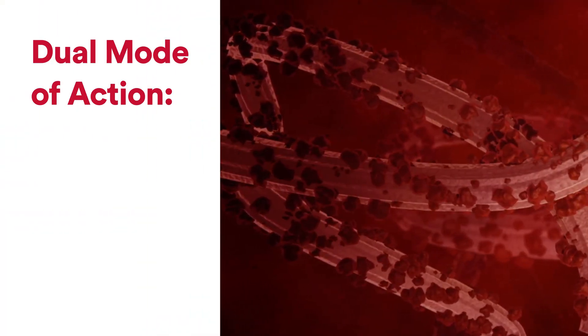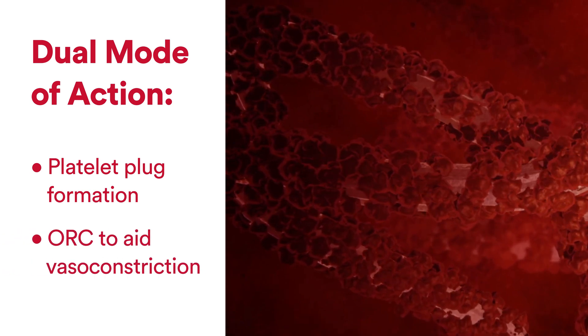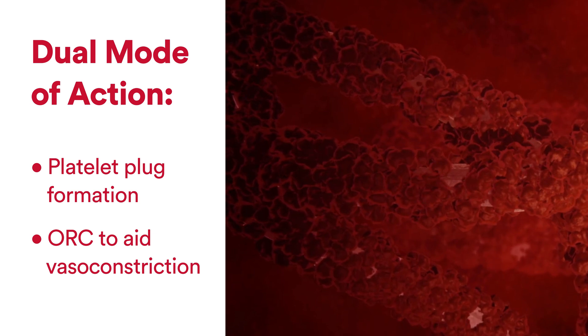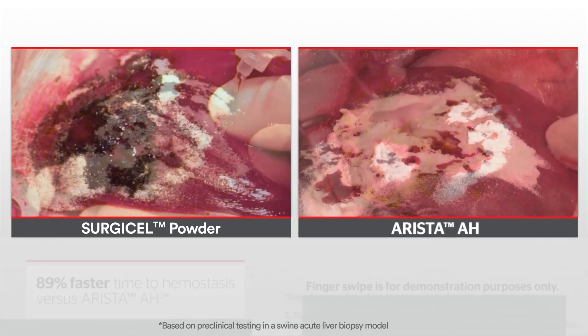Surgicel Powder has a dual mechanism of action. As blood saturates the material, it provides a surface for platelet adhesion and aggregation. Oxidized regenerated cellulose also lowers blood pH, which causes vasoconstriction and is bactericidal against a wide range of organisms associated with surgical site infections.